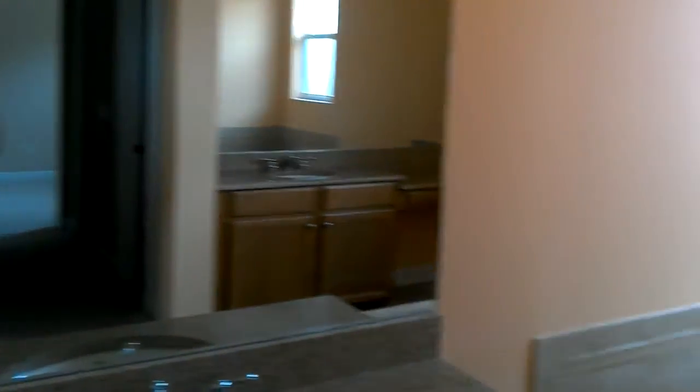There's a bathroom and a shower here. This connects you to the toilet closet. There's another closet here as well.